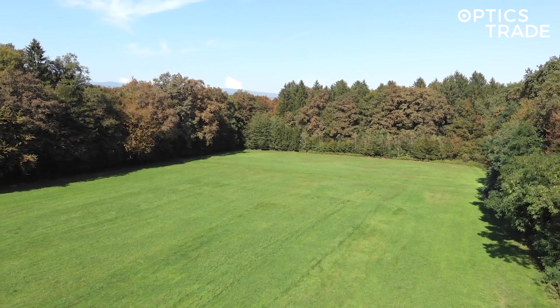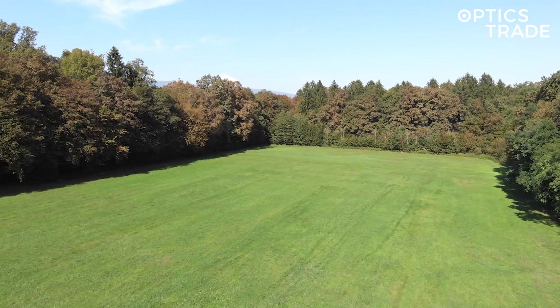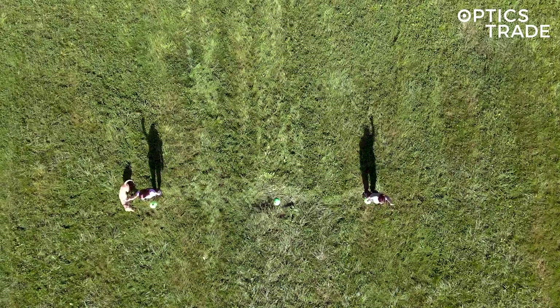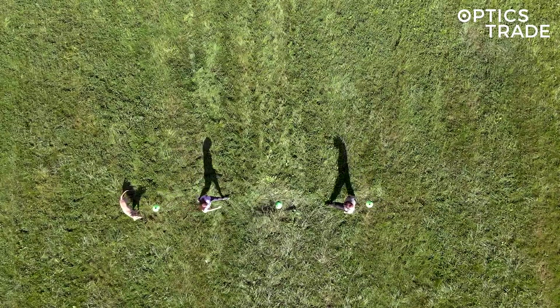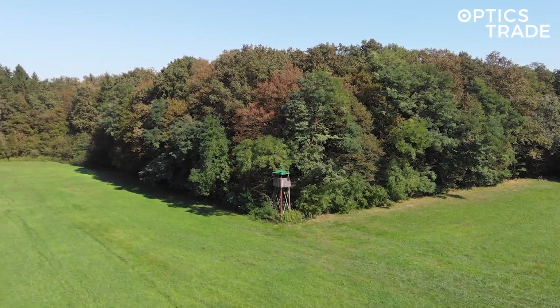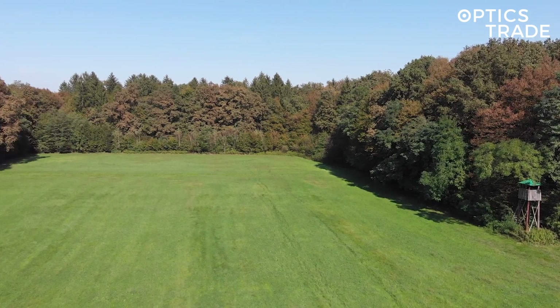Welcome to another Optics Straight in the Field series of videos where we compare different thermal devices. You'll see a scene of two people and one dog at 50 meters, 100 meters and 150 meters. We performed the test on a dry sunny day at a nearby meadow surrounded by forest for optimal image representation of thermal devices.